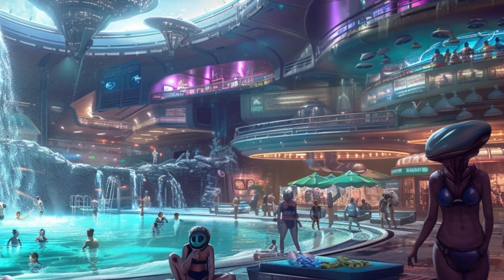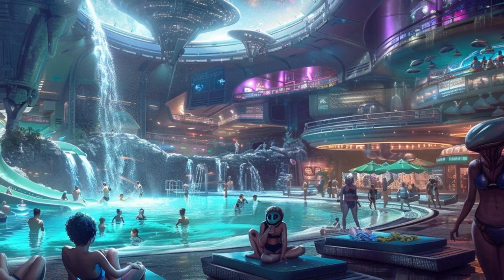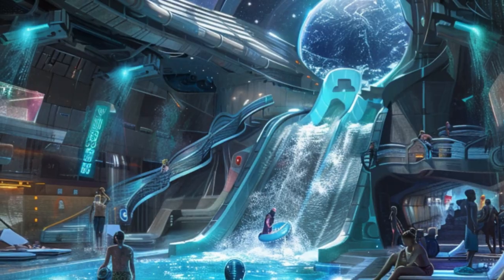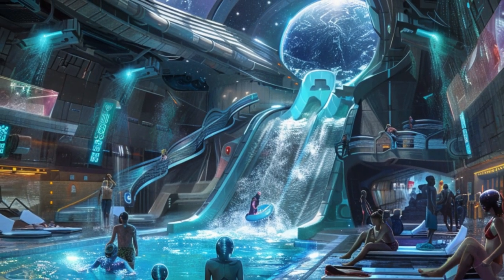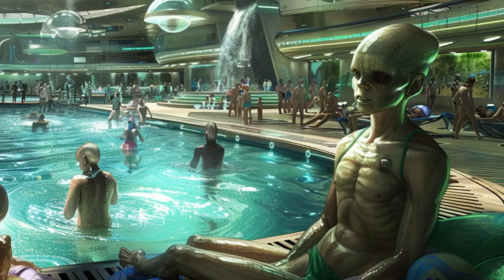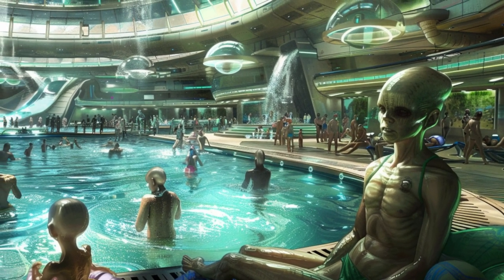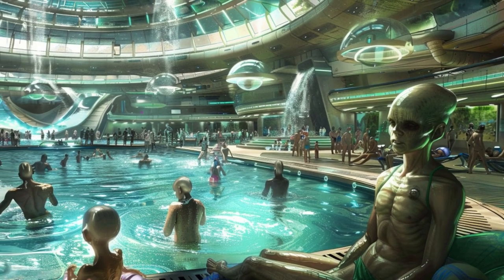This ship is a beacon of space tourism, offering a glimpse into the possibilities of interstellar travel and alien encounters. Don't miss your chance to experience the wonders of Cosmic Falls. Set sail through the cosmos with Cosmic Falls, the largest and everybody's favorite water park in space.